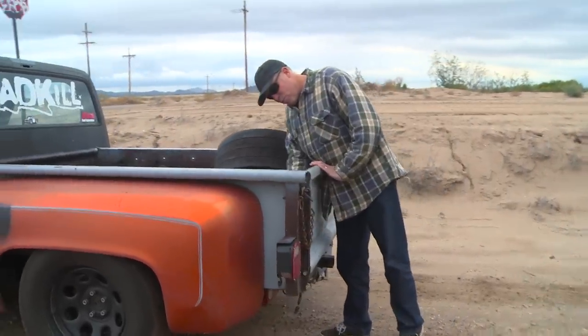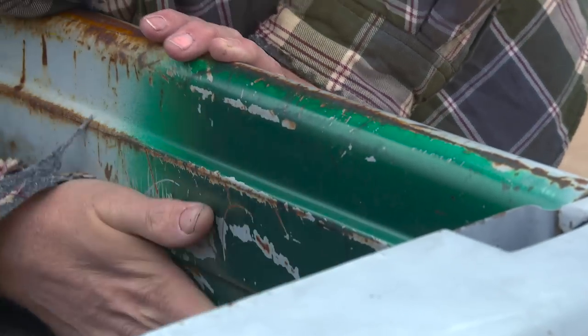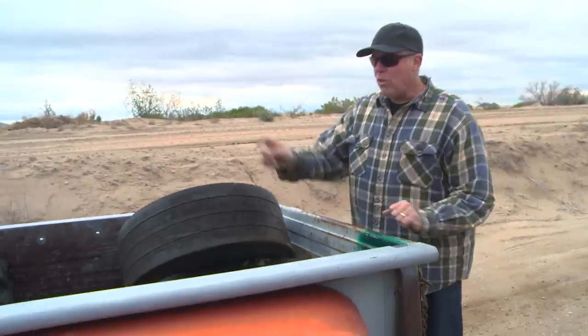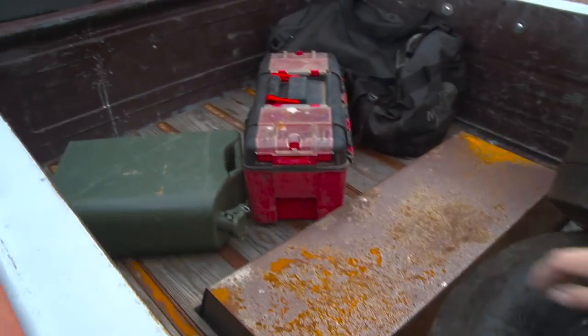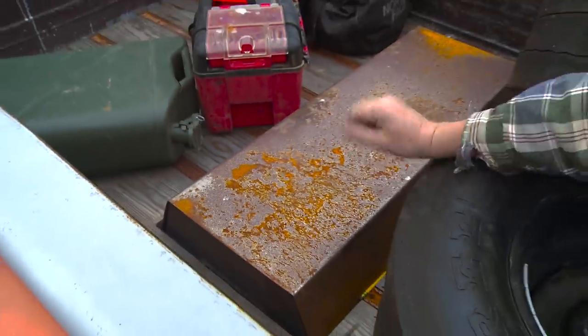Right here in the bed there's some green — we considered painting the truck at one time, and this was some spray can green we actually thought about doing it with. Thank goodness we did not. We changed the wood in the bed on an episode of Hot Rod Garage, and we also made this thing, which we obviously did not paint and is now rusting — that's covering the kick-up in the frame. It has a C-notch in the back.